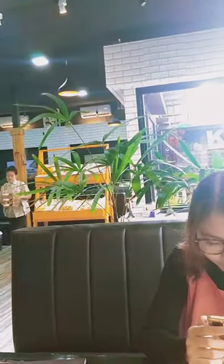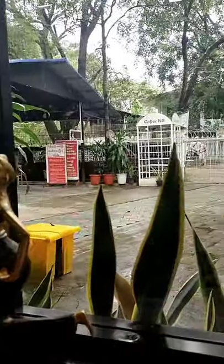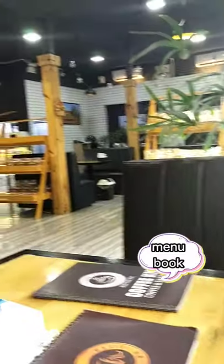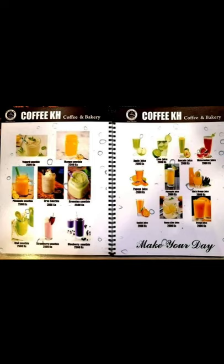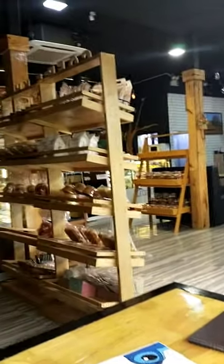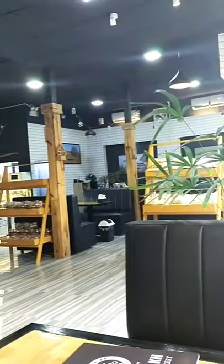We chose to sit inside. Inside the shop, it is decorated with little statues and flowers near the windows. You can order drinks from many books. There are various kinds of hot and cold drinks. For dessert, you can choose from the showcase.